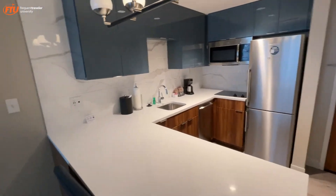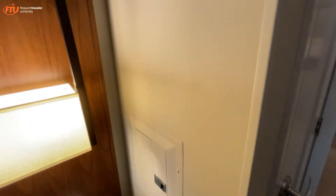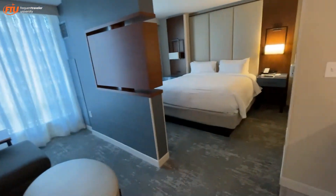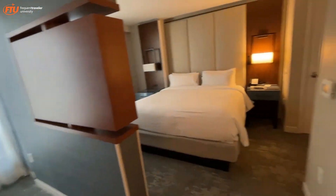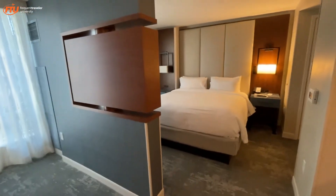We'll see how the stay goes — it's Friday, leaving on Sunday. I'm here for the Travel and Adventure Show with Frequent Travel University. I'll report back when I check out on Sunday. This is the Residence Inn Washington DC Convention Center.